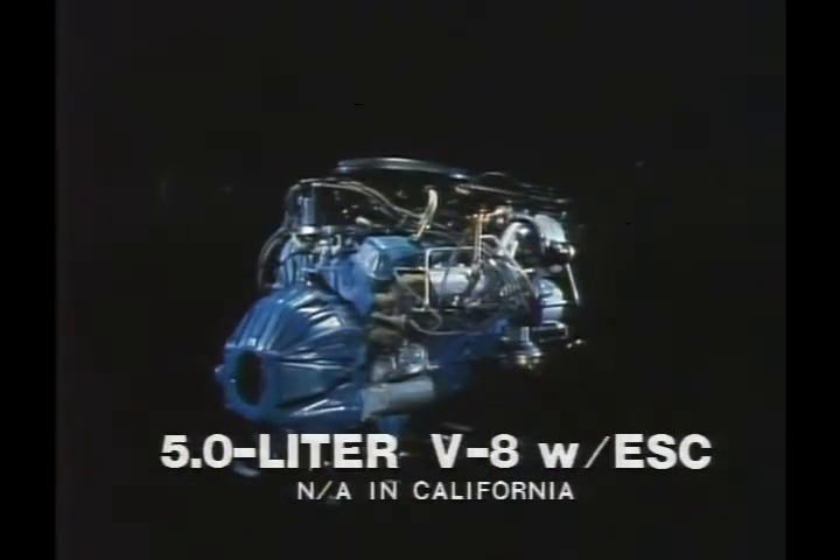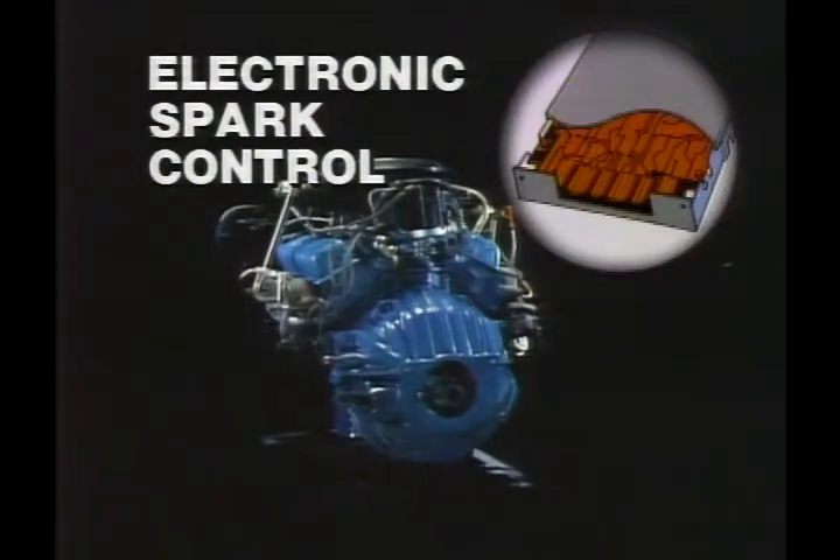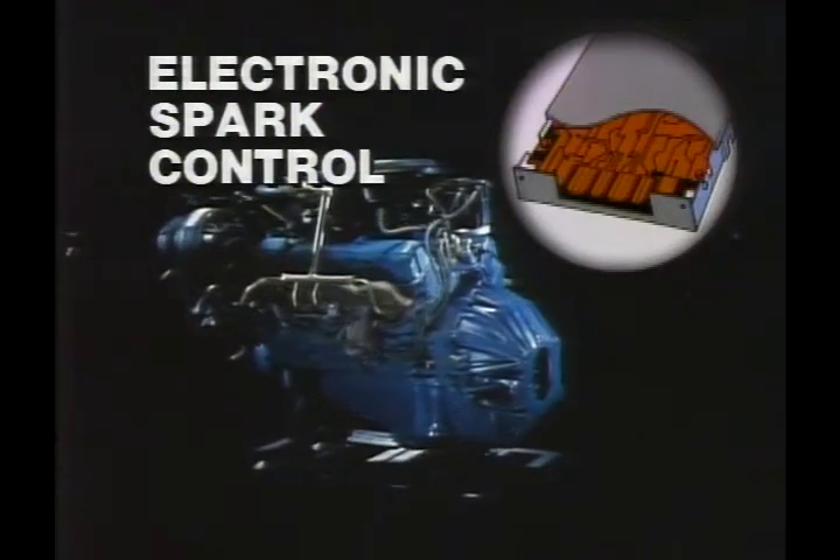There's also the high-compression 5-liter V8 with ESC, which offers an impressive combination of power and economy on low-octane unleaded fuel. The secret of its performance is electronic spark control — an on-board mini-computer that adjusts ignition timing automatically.